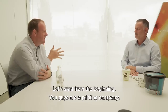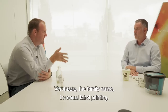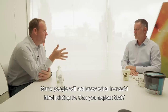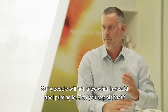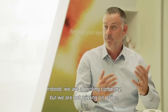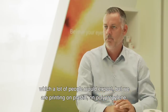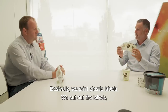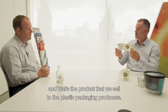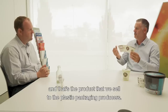Let's start with the beginning. You guys are a printing company — Verstraten, the family name — in mold label printing. Many people will not know what in-mold label printing means. Can you briefly explain that? So indeed we are a printing company, but we are not printing on paper as a lot of people would expect, but we are printing on plastic, on polypropylene. We print labels, plastic labels, we cut out the labels, and that's the product that we sell to the plastic packaging producers.